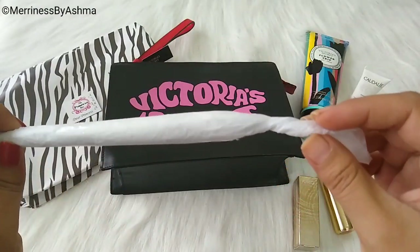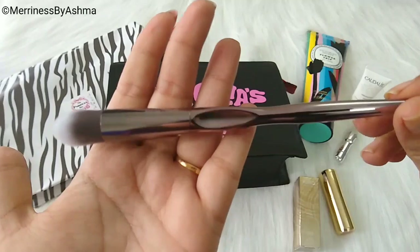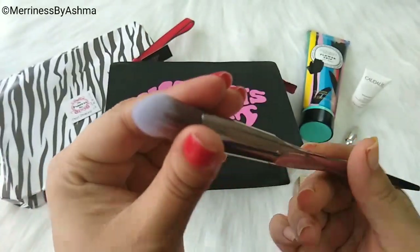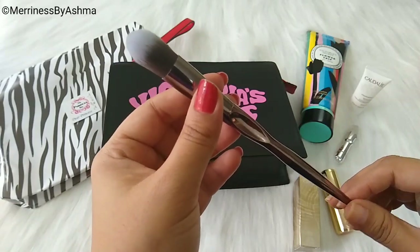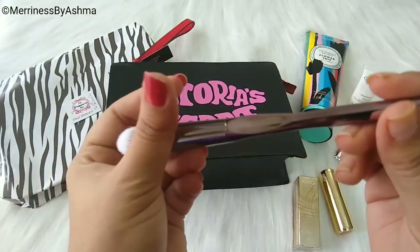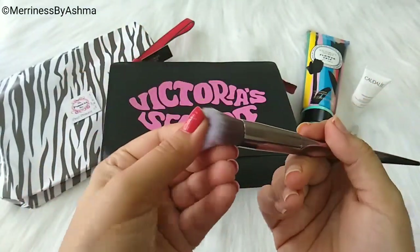Moving on, we have something packed in a nice butter paper. It is a makeup brush by Obsession Makeup London. Either you would get this or a random brush, maybe from KT Price. I really like the design of this one — it almost looks like my Morphe brushes. I really like the design and the bristles are pretty soft.